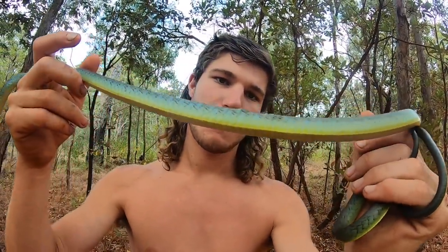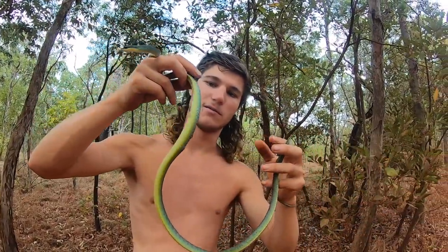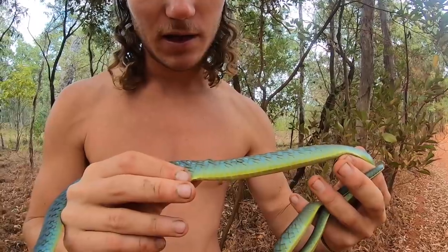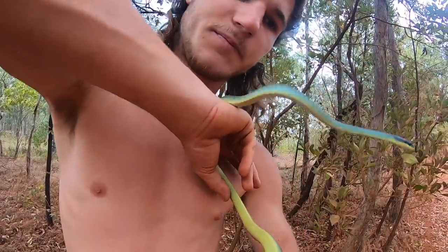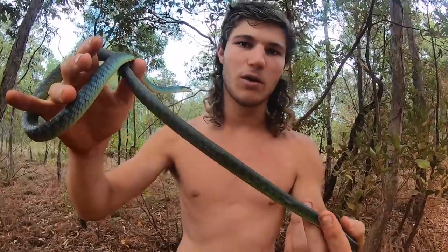As far as colours go in Aussie snakes, I reckon these are hard to beat. Maybe the green pythons for brightness, but these are a bit more interesting — they've got a lot of nice colours in between the scales, a few different colours. He's got a nice black head there. You can see he's not trying to bite me at all, but he's musking all over me. It stinks.